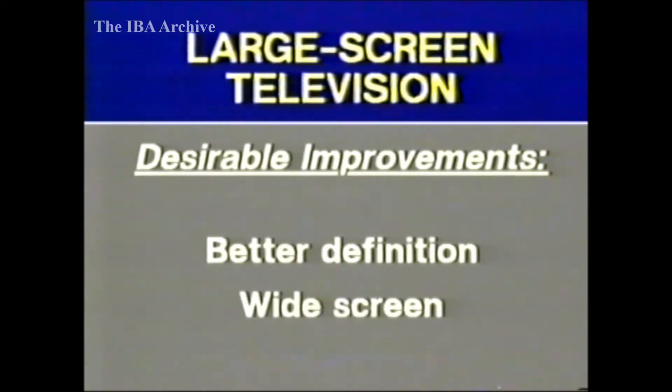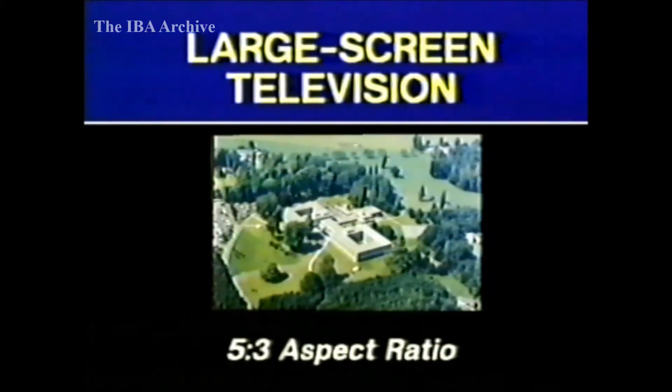Traditionally, the shape of television pictures has had an aspect ratio of four to three. But in the cinema, the pictures tend to be wider. For large-screen display in the home, ideally we would like to provide pictures with an aspect ratio of around five to three. Subjective viewing tests have indicated this as a picture shape that provides a more pleasing effect, particularly for large pictures.